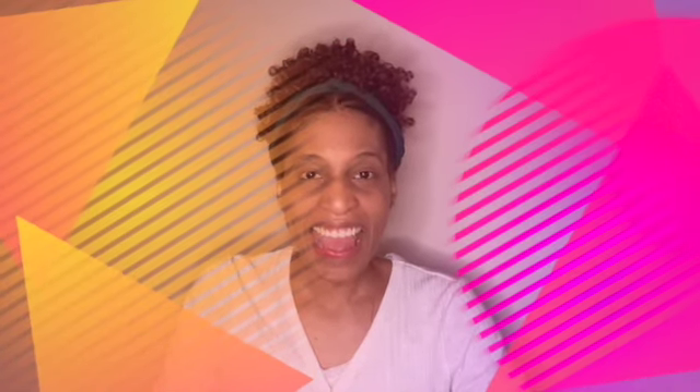Hello boys and girls, it's Ms. Griffin and I'm back with another letter for today. And the letter for today is, drumroll, the letter G. Yes, we're working on the letter G today.